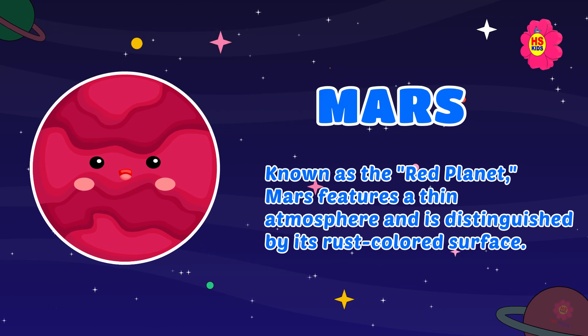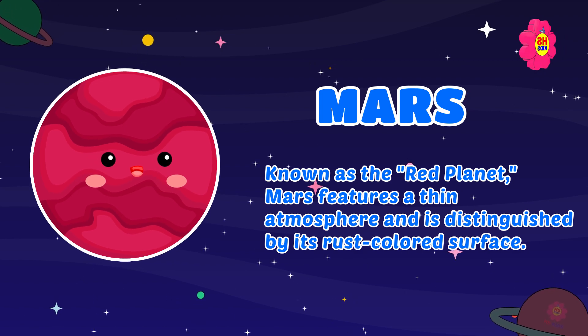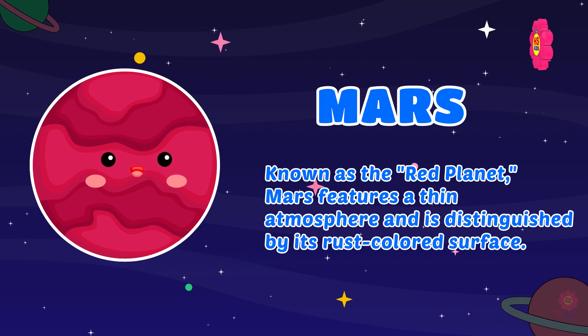Mars: known as the red planet, Mars features a thin atmosphere and is distinguished by its rust-colored surface.